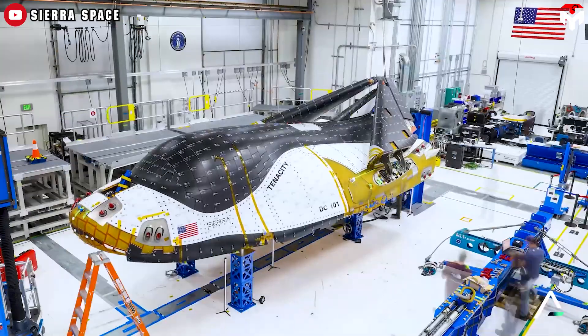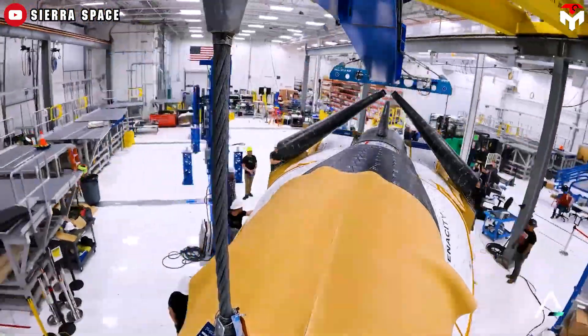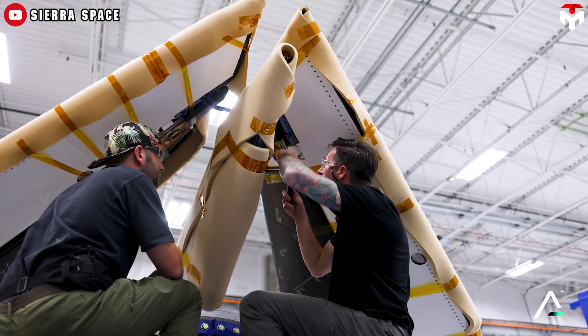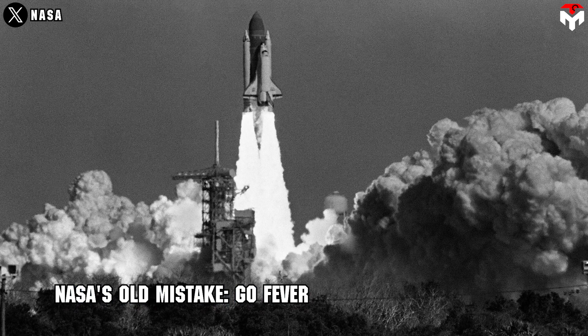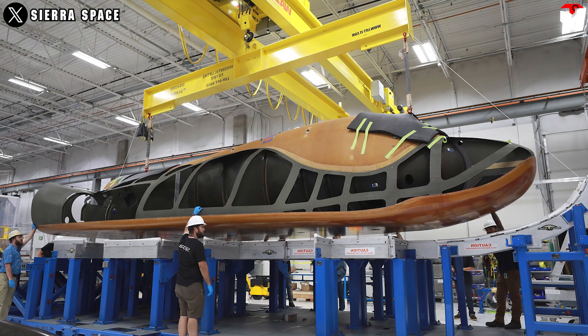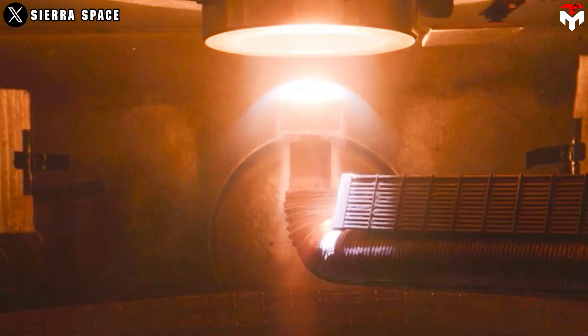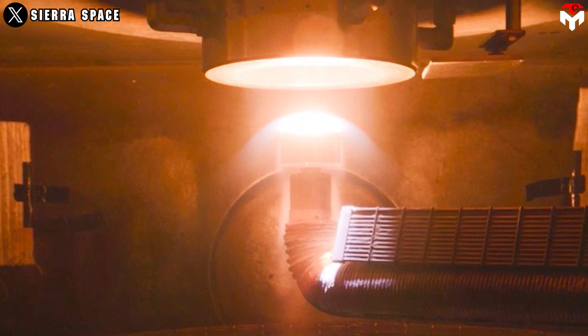However, slowly but surely, at the very least the Louisville-based company can make sure it prioritizes safety and reliability, instead of repeating NASA's old mistake of Go Fever. They perhaps want to spend more time on R&D on a new type of heat shield that will be used on the second Dream Chaser, promising to be more advanced and safer.